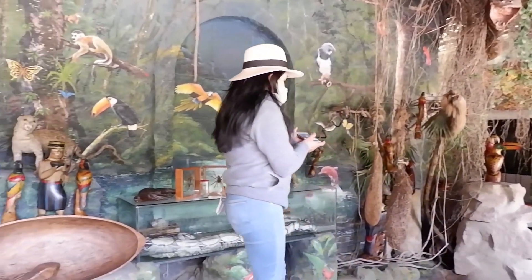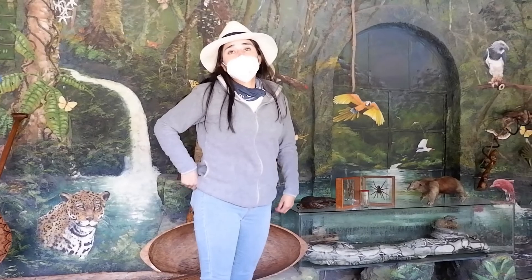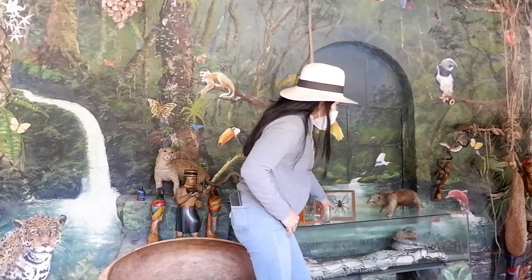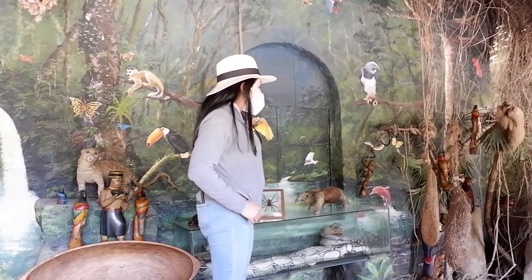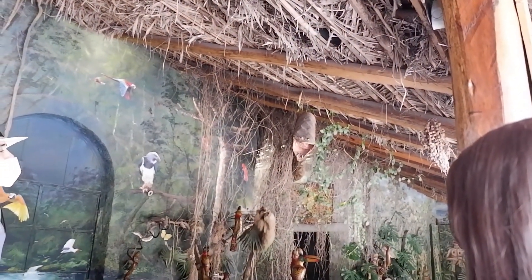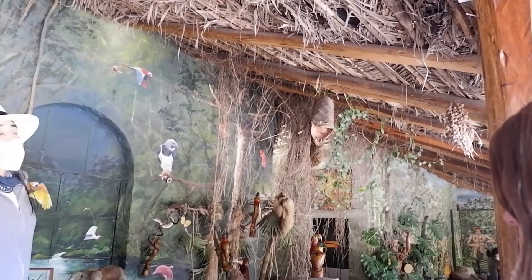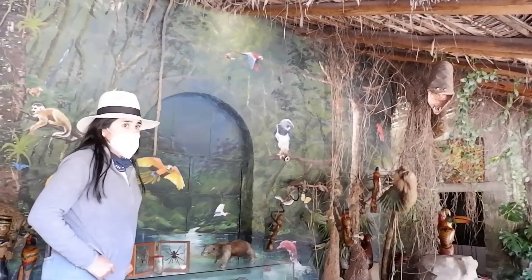Down here we have two boa constrictors. Areas that are dead are preserved for mold. The first one in front is three meters long, female. The one behind is two meters long, male. But the biggest snake in the Amazon and in the world is the Anaconda. The skin is real, it's dry, and it's only six meters long. I say only because if you go to the Amazon, you can see anacondas that are 12 meters long — that is the real size.